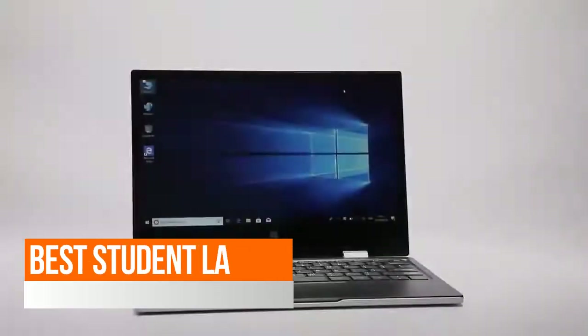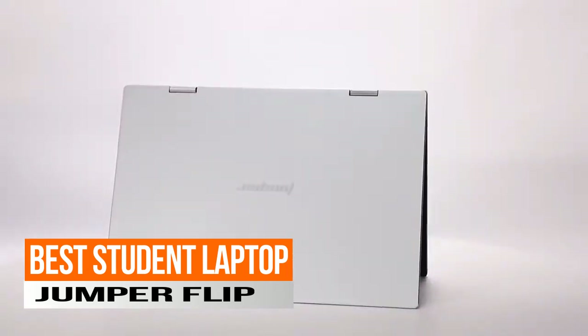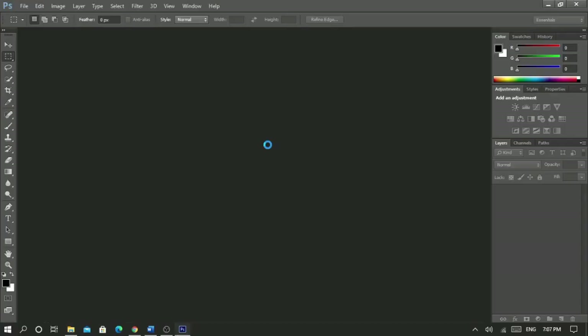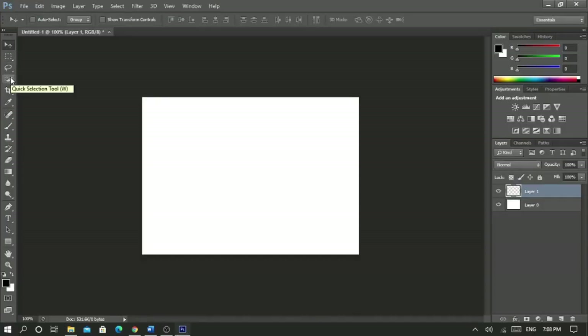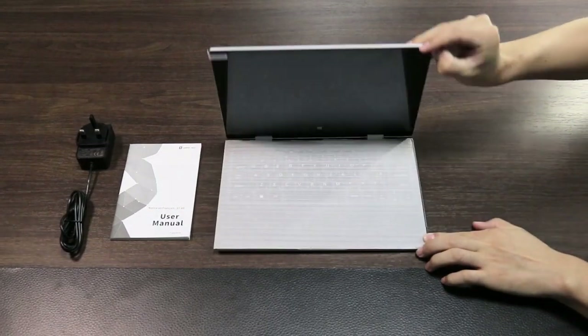Next up, the best student laptop, the Jumper Flip. A common challenge for UK students is the need to work with applications like Photoshop with features not supported by Chromebook laptops, therefore the need for Windows OS compatible laptops like the Jumper Flip.